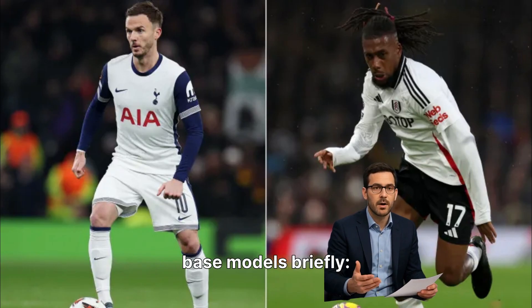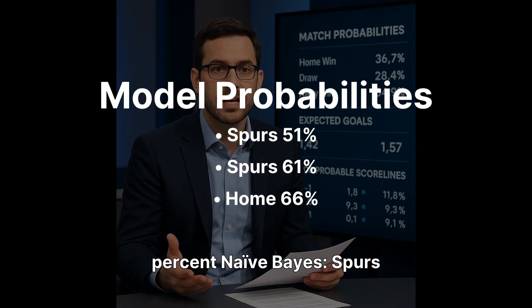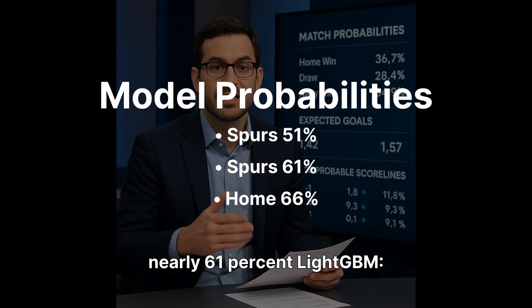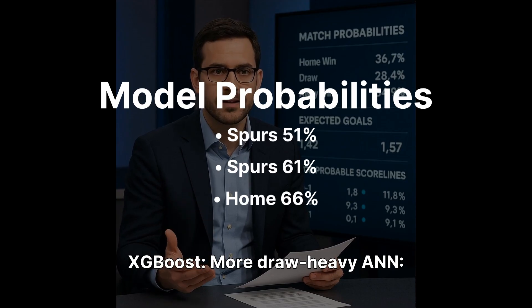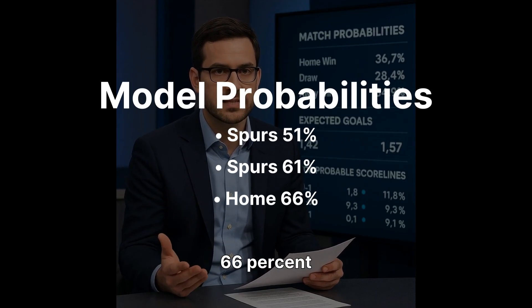Let's break down the base models briefly. Random Forest: Spurs 51%. Naive Bayes: Spurs nearly 61%. Light GBM: balanced but still home-leaning. XG Boost: more draw-heavy. ANN: massive home confidence at 66%. The pattern? Fulham struggled to keep Tottenham's expected goal volume under control.